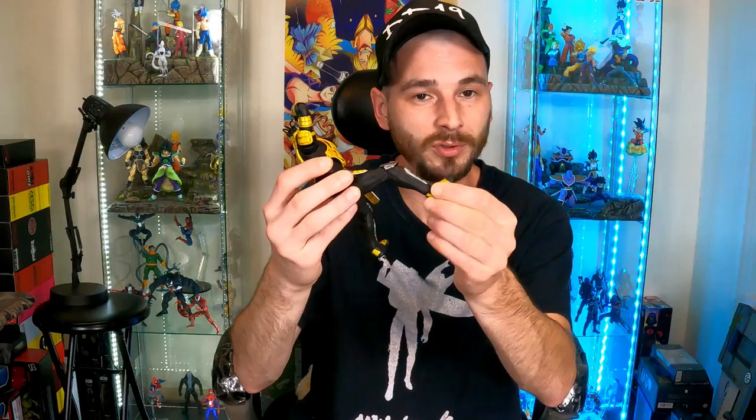Storm Collectibles keeps advancing — they keep getting better as they go along. That's why I put them at number one: they're an all-around great figure — detail, articulation, and accessories. You get a bunch of awesomeness in a figure; this is how figures should be. I don't think I've ever had a break with any of these figures — well, I did have one, but it was my fault because I kept forcing the ankle joint to swivel when it doesn't swivel. So I'll take the rap for that one.